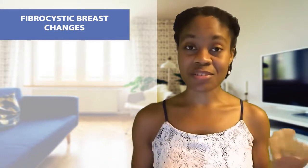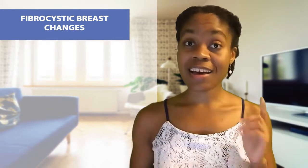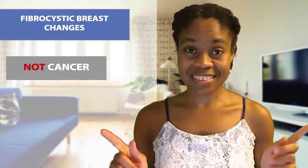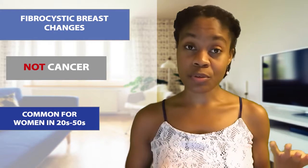Fibrocystic breast changes refers to changes in breast tissue that may feel lumpy. A key thing to emphasize before we begin is that fibrocystic breast changes are not breast cancer. These changes are normal, and more than half of women experience them throughout the reproductive years.